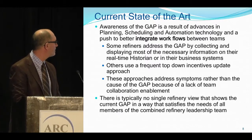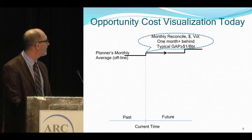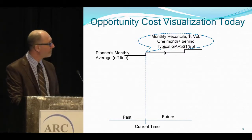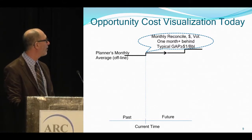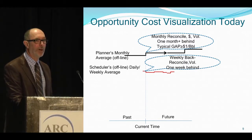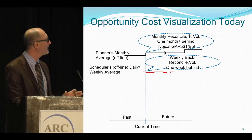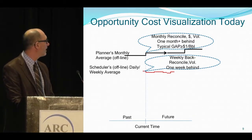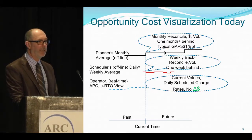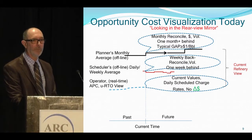Let's illustrate opportunity cost visualization today. We see the planner's monthly average, which is done offline — it looks at dollars and volumes, but it's always one month behind. Typical gap is about a dollar a barrel. We see the scheduler's daily and weekly average — a weekly back reconciliation, one week behind, trying to meet the monthly average and steward to the monthly plan. Then you have the operator real-time and the advanced process control and real-time optimization, which looks at numbers for today, but there are no dollars associated with it. That's currently how the refinery runs.